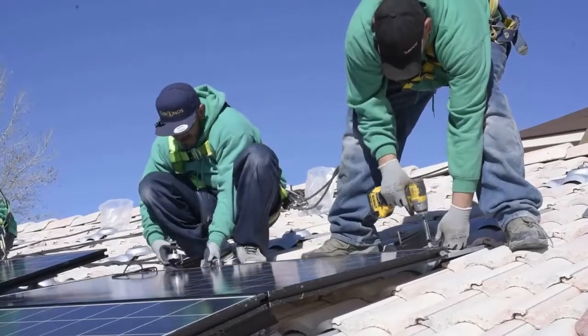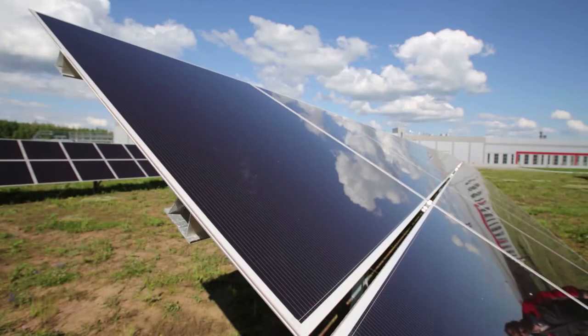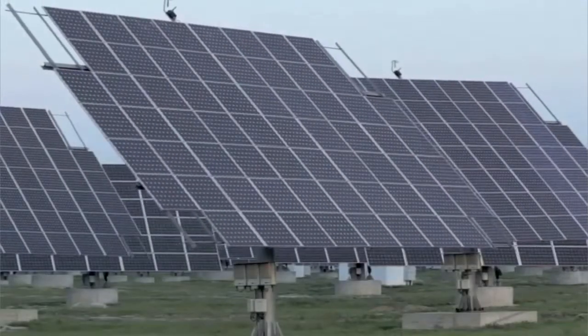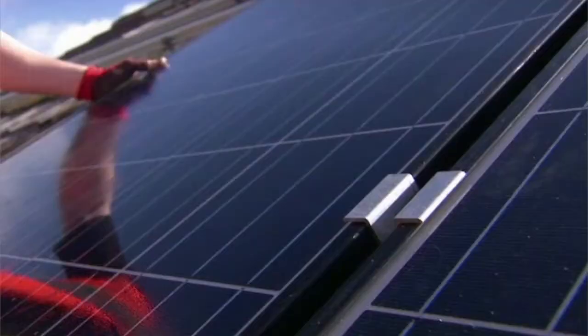If you are interested in a career that is technical and labor-intensive, and that also makes a positive impact on the environment, this may be the career for you. Through their work, PV installers provide environmentally conscious energy that will last for years to come.